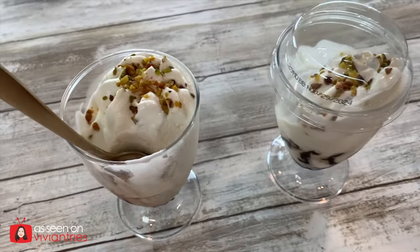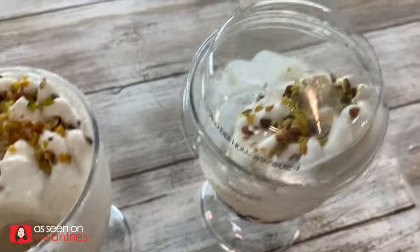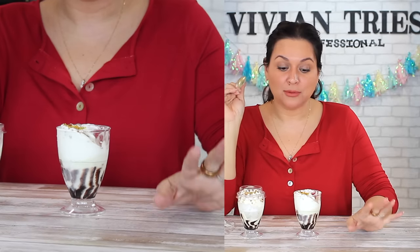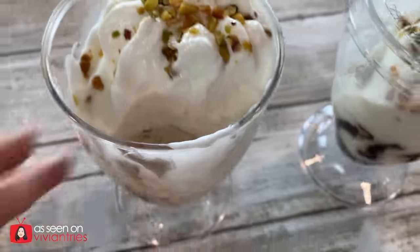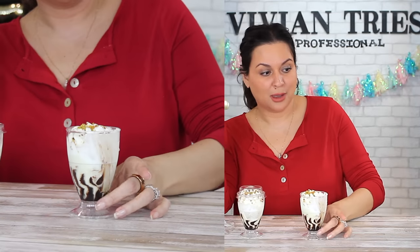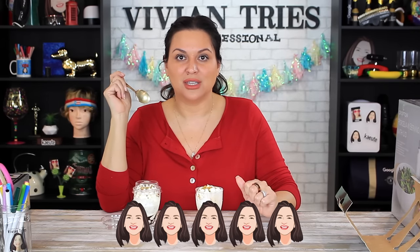Now I know gelato is a bit expensive, not as cheap as regular ice cream. So $3.99 for two seemed a little bit high to me, but I also know pistachios are more expensive. Maybe for a special date night. For $3.99 I can get a whole tub of ice cream, but it is absolutely delicious — I'm not even getting buyer's remorse. I can't even imagine how good the other flavors are, so try to find these. I'm gonna give the gelato cups — the pistachio one specifically — five Vivian heads.